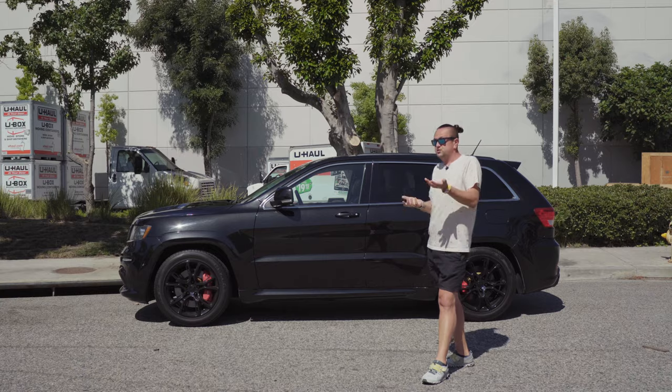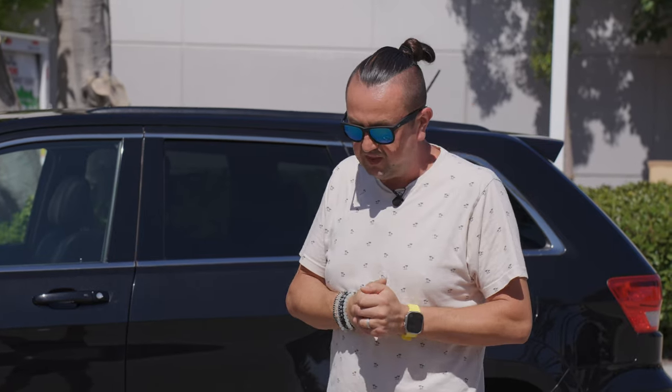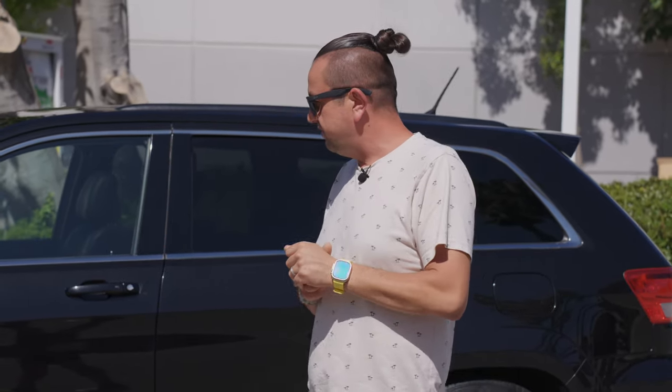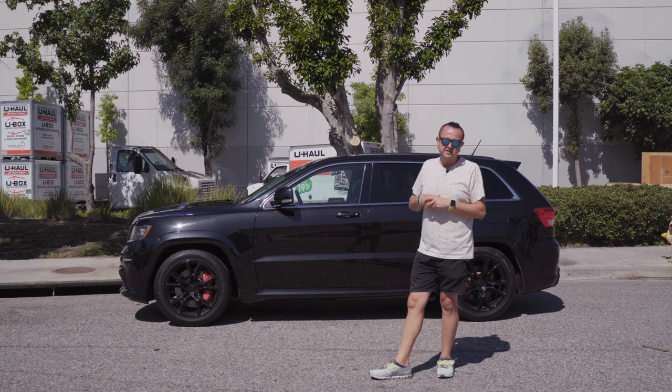If you're buying a muscle car just to do groceries or laundry, you probably bought the wrong car — buy a Prius instead. But if you buy this kind of car, you know what you're going to do, you know how much money you're going to spend, and it's worth every single thing.